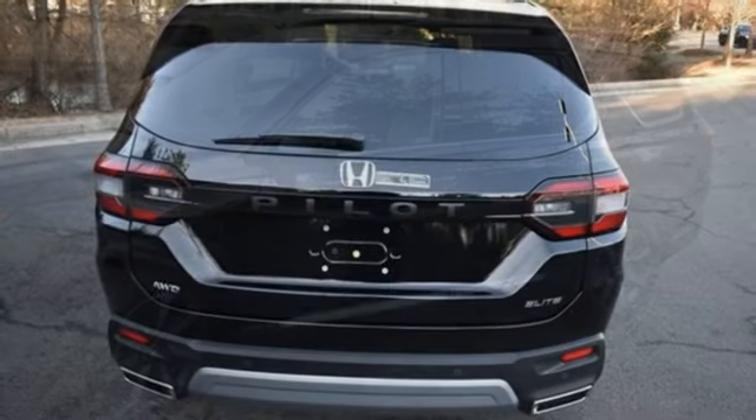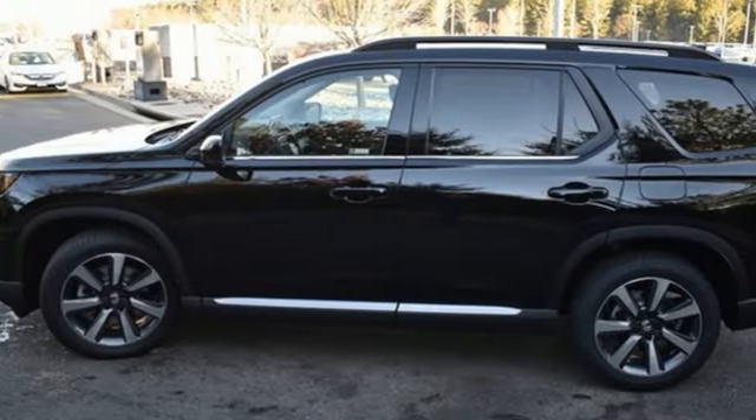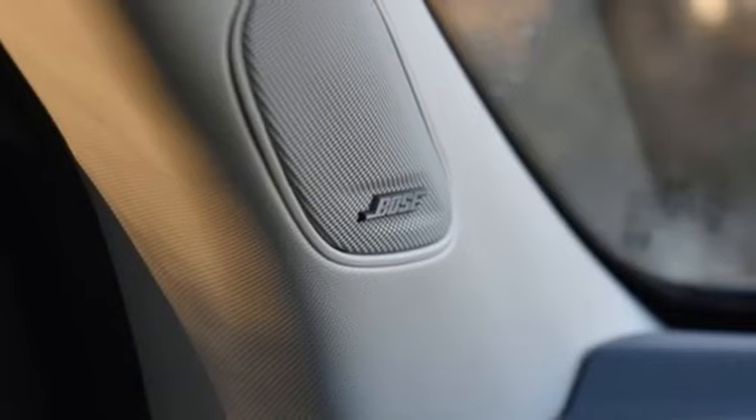V6 engine, dual zone climate control, integrated navigation system with voice activation, steering assist cruise control, heated steering wheel, wi-fi hotspot.